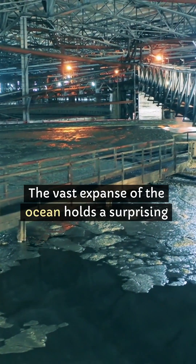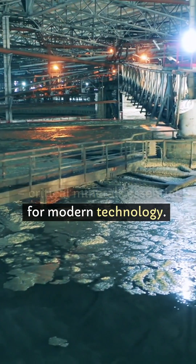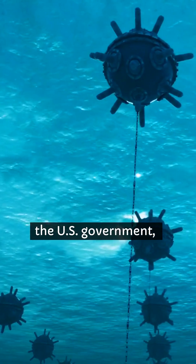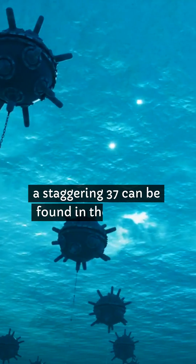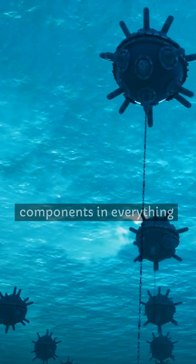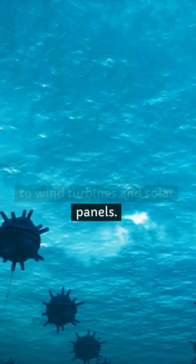The vast expanse of the ocean holds a surprising bounty: critical minerals essential for modern technology. Out of 50 minerals designated as critical by the U.S. government, a staggering 37 can be found in the seabed. These minerals are vital for components in everything from smartphones and electric vehicles to wind turbines and solar panels.